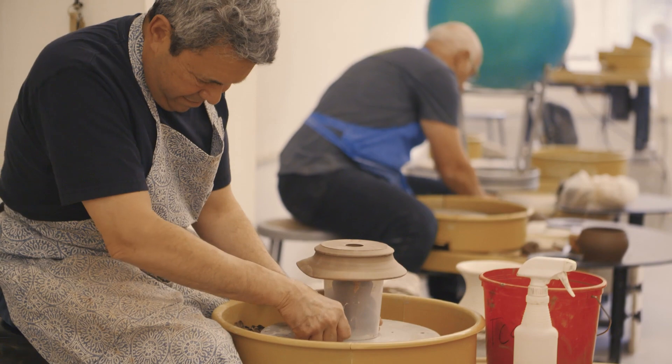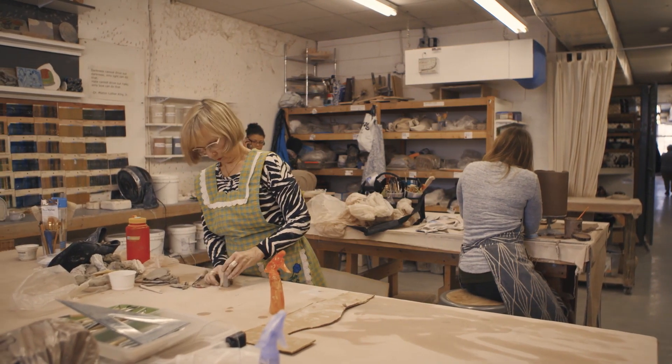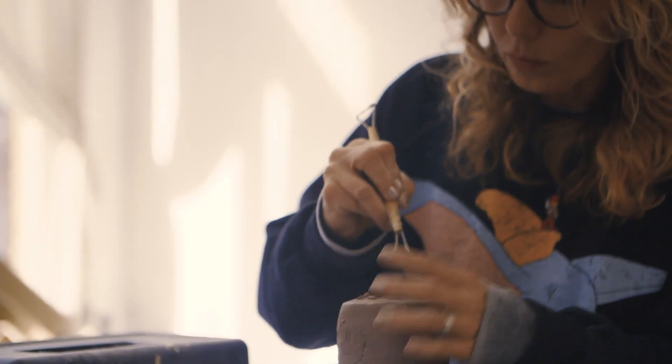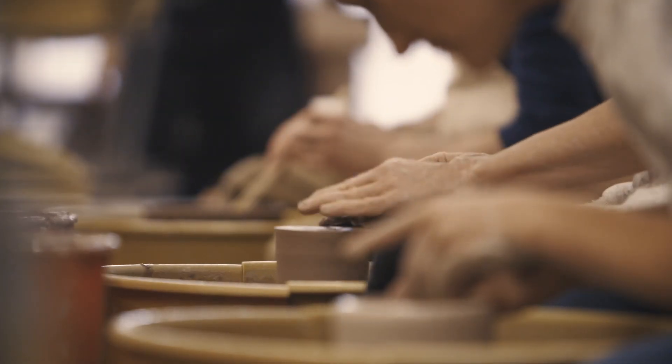When I think about the Clay Studio I think community and artists. There are so many numerous ways to interact with the Clay Studio. You have exchange students, you have international students. It incorporates a lot of other things that we didn't when we were just getting started.